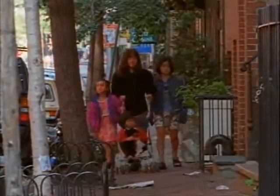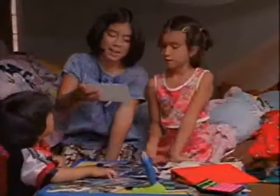My sister had a great idea about how to find Lucy. She said we could use a computer to make a sign. We could even put a picture of Lucy on the sign. Let's use this one. Okay.